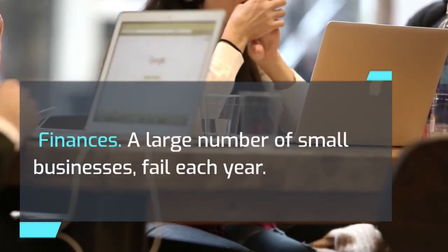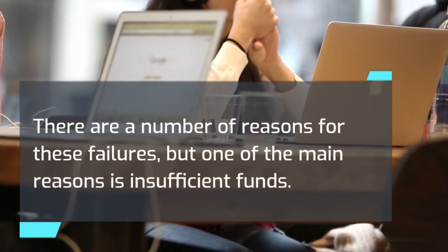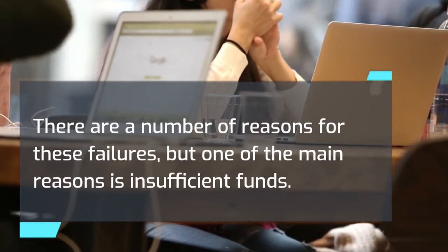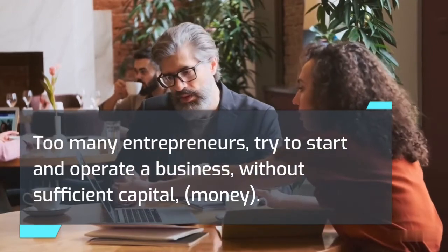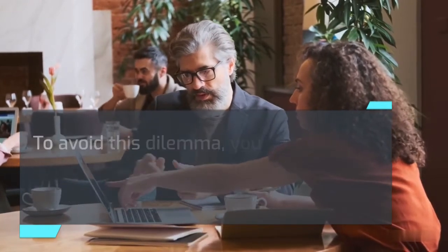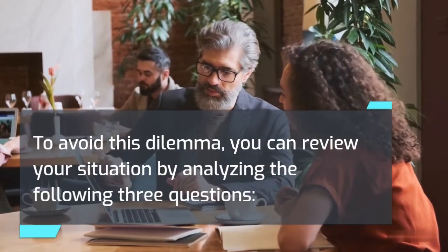Finances. A large number of small businesses fail each year. There are a number of reasons for these failures, but one of the main reasons is insufficient funds. Too many entrepreneurs try to start and operate a business without sufficient capital. To avoid this dilemma, you can review your situation by analyzing the following three questions.